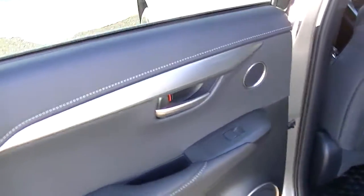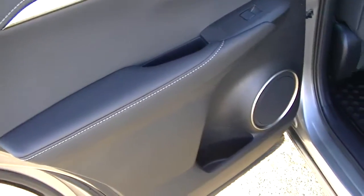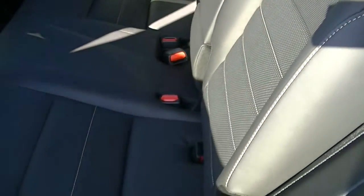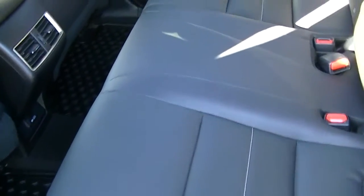Get a shot of the interior — you've got the nice aluminum-type trim on it. The back seat hardly looks like anyone's even been back there.